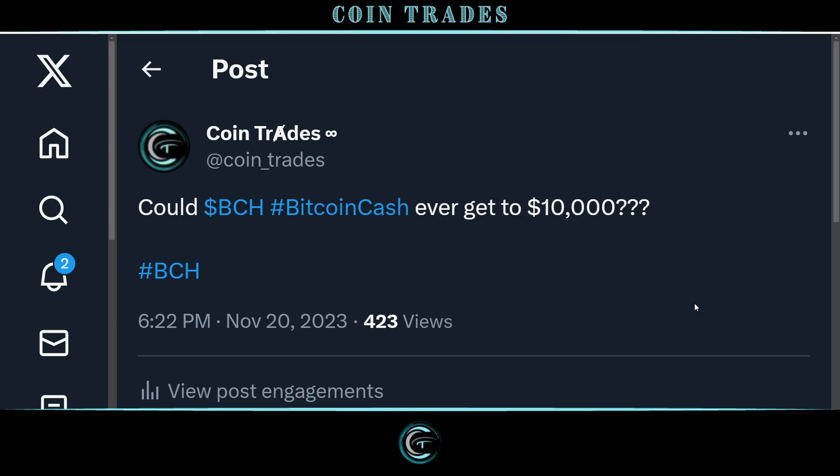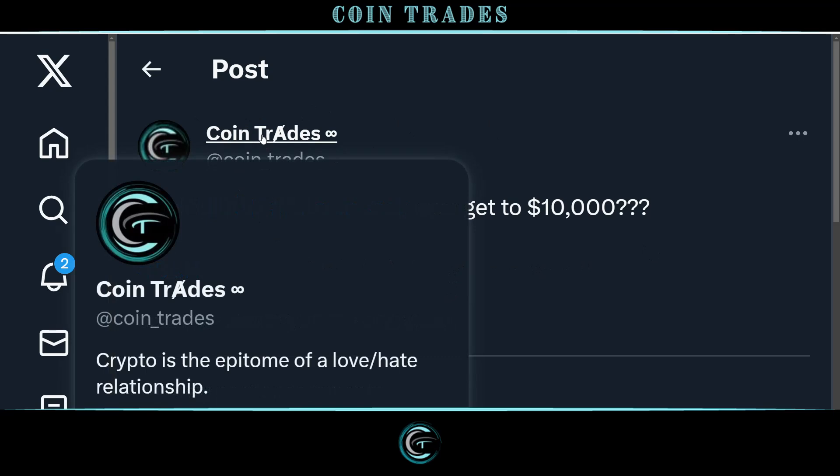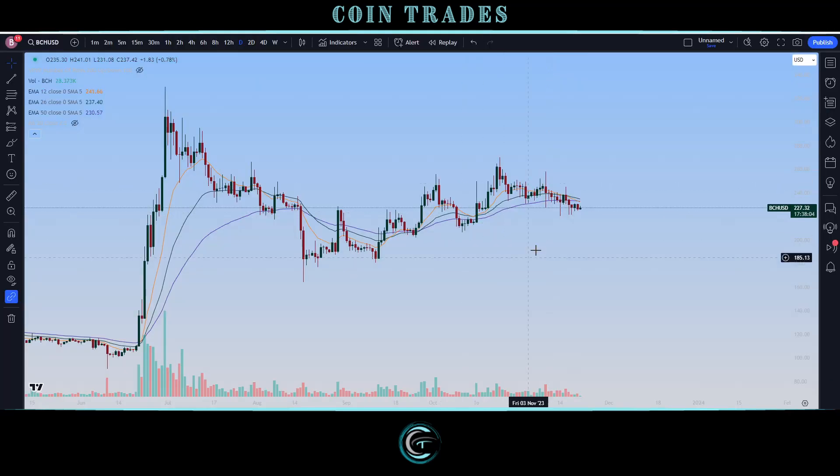Over on Twitter, I did make a tweet earlier today asking the community whether or not we could ever see Bitcoin Cash get to $10,000. Obviously Bitcoin Core is way over that, so it's not impossible — especially since from a technological standpoint, Bitcoin Cash does a lot of things much better than Bitcoin Core. Would love to know your thoughts in the comments or drop me a follow on Twitter at coin_trades.